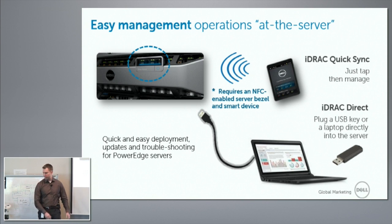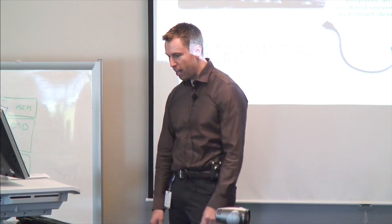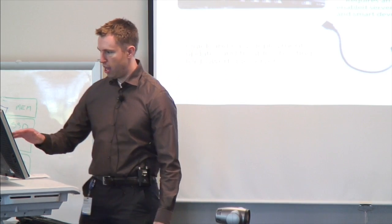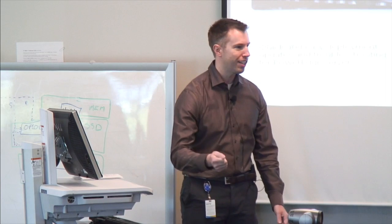Customers going to the data center tend to have to use a device like this. This is a crash cart, and I was told by my hardware lab this is from the wild — Dell IT's crash cart — and I was told that if I mess it up, I pay for it. But anyway, this is pretty crazy. It's bulky, it's huge, it actually requires power. So a lot of the IT pros I talk to say, 'I hate this monstrosity' — because I have to go find a place to plug it in, and a lot of times my cable's not long enough.